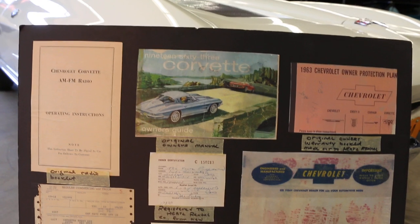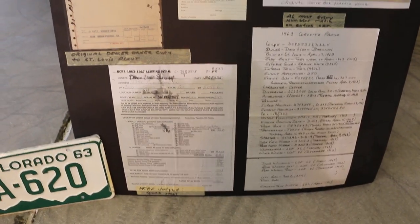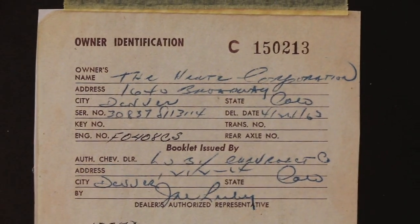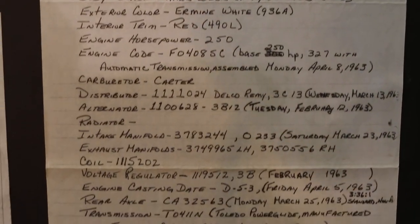This is the only one that is left that has been discovered, I should say. The protector plate actually goes to the Hertz Corporation, and the actual factory invoice is included. Tons of other paperwork, including a letter from the executive at Hertz, the original license plates that were equipped to the car, the rental plates from 1963. Everything is there. Also, there's a list of every part number by original part numbers that come with the car, and the original manuals. Everything is included.